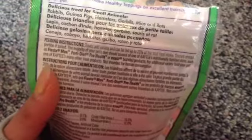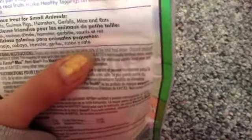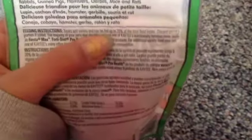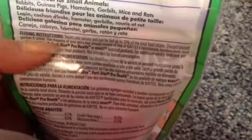I would just like to say: do not feed treats up to 20% of the total food intake because I think treats should be less than 5%, because treats shouldn't be a big part of your hamster's diet. Just stick with less than 5% of treats you're giving.